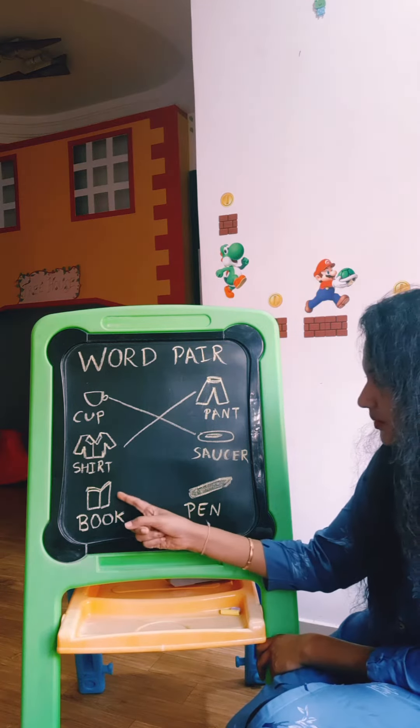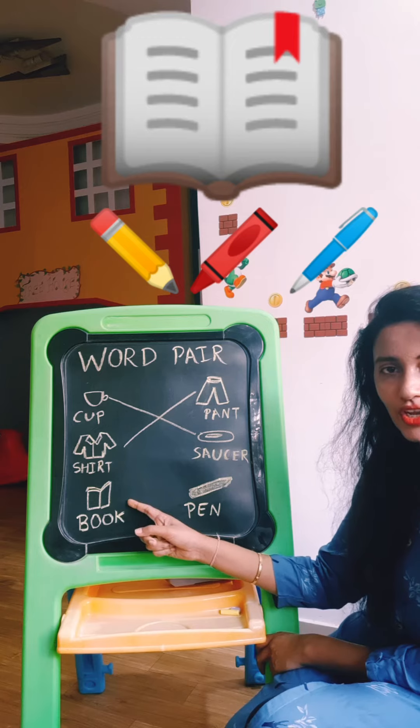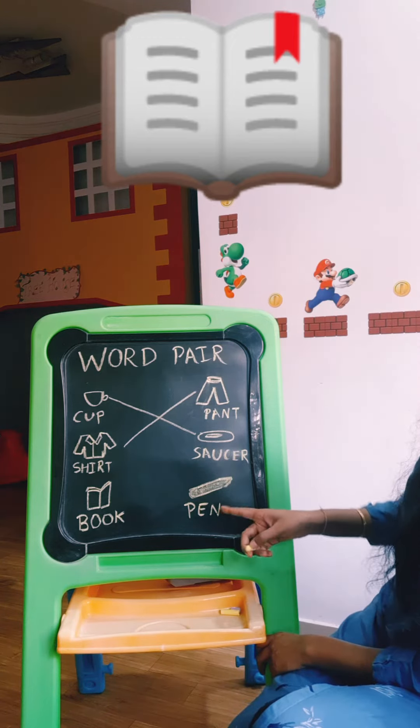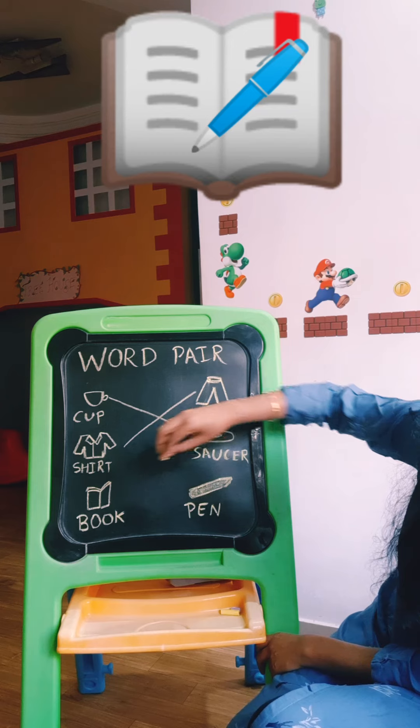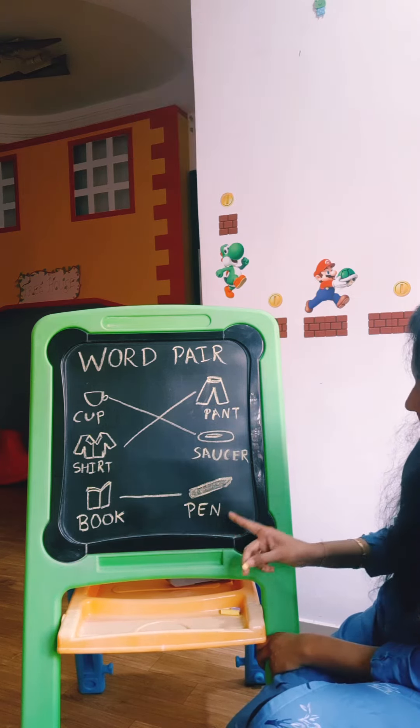I am having a book here. Book goes with pen, pencil, crayon. So I am having a pen here. So let's draw a line and match book with pen.